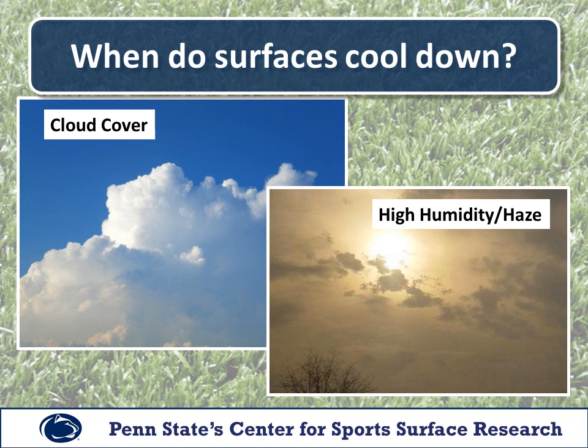Anytime we have cloud cover or hazy and humid conditions, these surfaces do not get nearly as hot as they do during sunny and clear conditions. In fact, if you have a sunny day and clouds build during the afternoon and a cloud passes in front of the sun, the temperature of that synthetic turf can drop quite rapidly. So while it can heat up quickly, it can also drop quickly when sunlight is filtered through clouds or high humidity or haze.